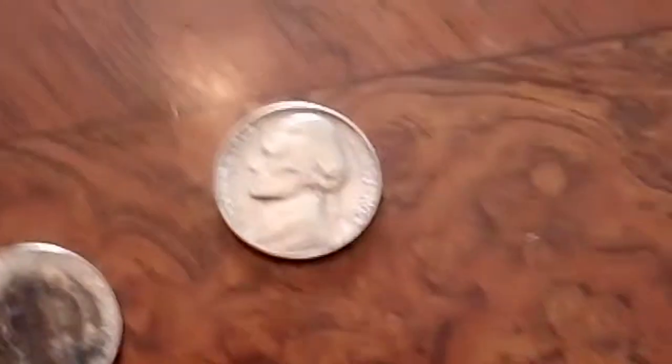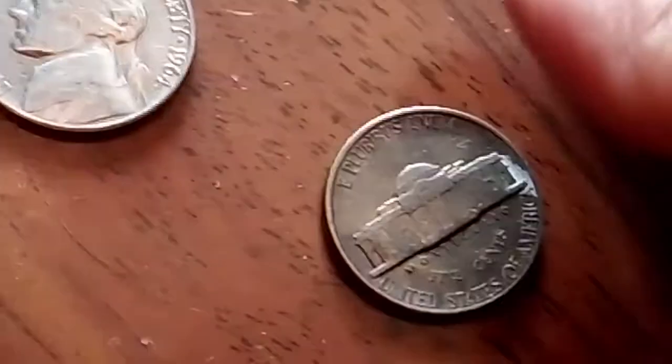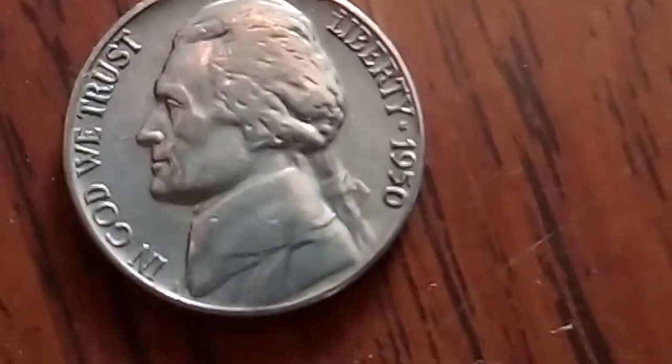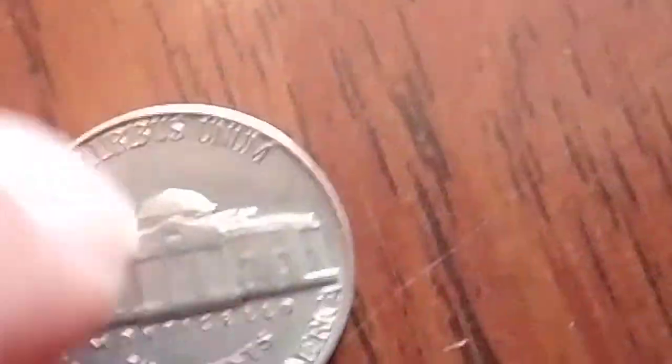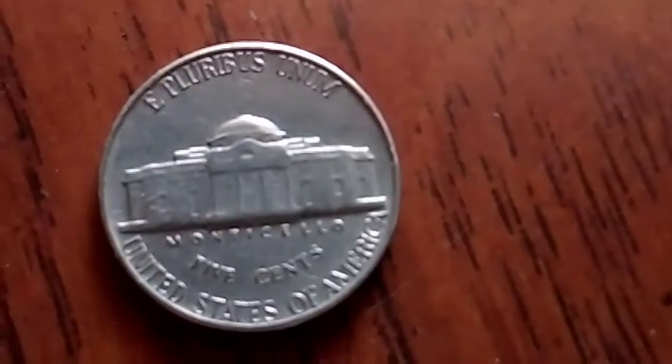Anyway, I found a 1950 nickel, but it's not the Denver mint so I don't think that's the key date. I think that's just the regular one — about nine million minted on that one. These two silver ones. Like I said, I think it's the Denver that has like two million minted. The Denver one is the key date, 100 percent.